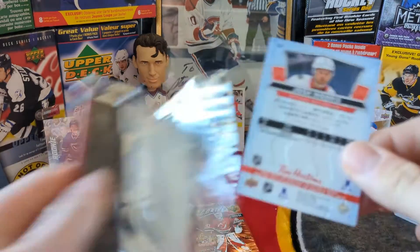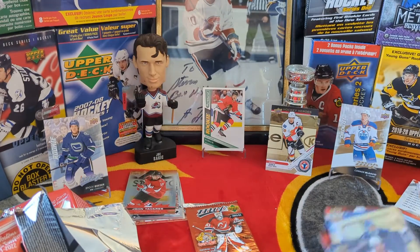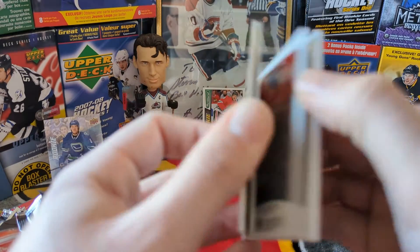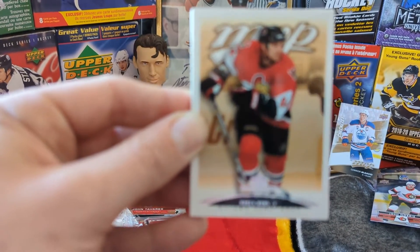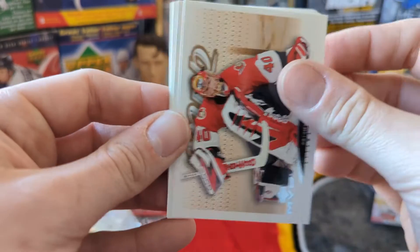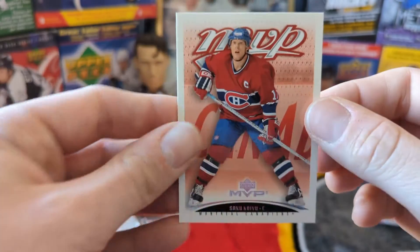Last NHL trading cards from Tim Hortons and then we'll get into the 0304 MVP. It's a brick — let's see what we can do. Braddock Bunk, Brian Berard, Marek Malik, Yannick Perreault, Patrick Lalime, Ronnie Francis, Christophe Oliwa — remember him from the 04 Flames — and Saku Koivu.